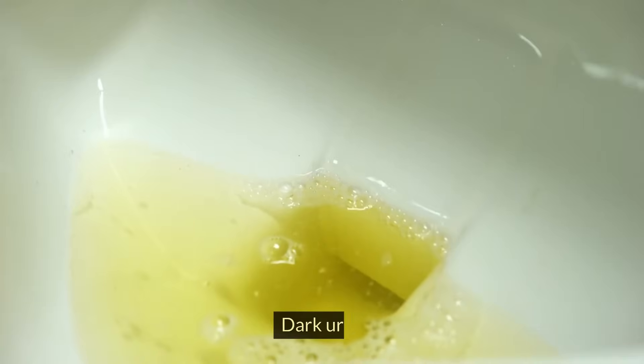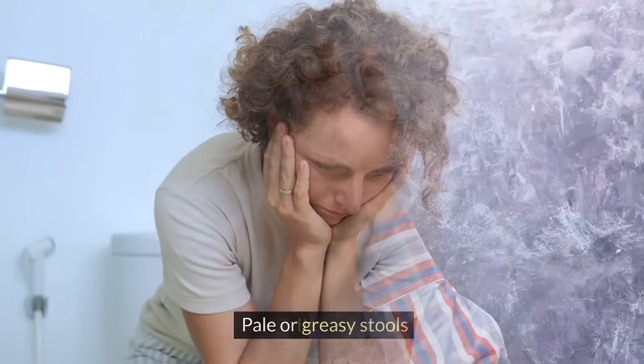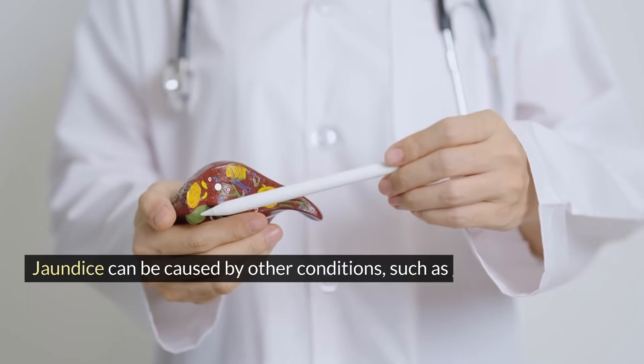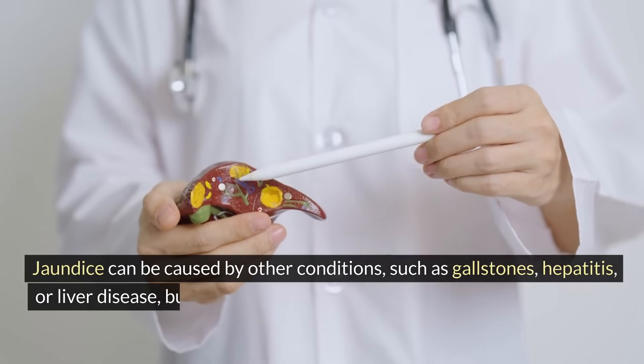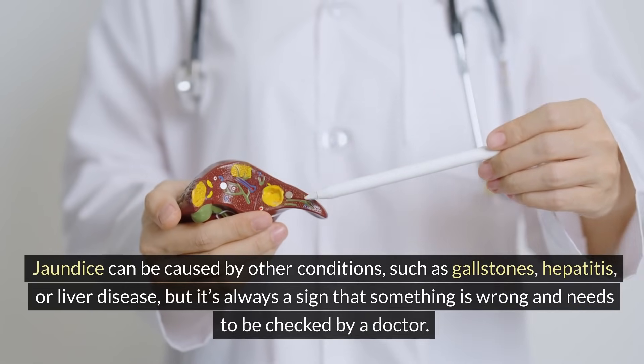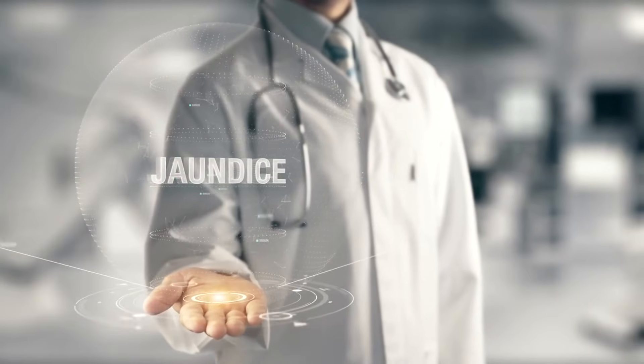Jaundice can also cause other symptoms such as dark urine, pale or greasy stools, itching, nausea, and loss of appetite. Jaundice can be caused by other conditions such as gallstones, hepatitis, or liver disease, but it's always a sign that something is wrong and needs to be checked by a doctor. If you have jaundice, don't wait and see a doctor as soon as possible.